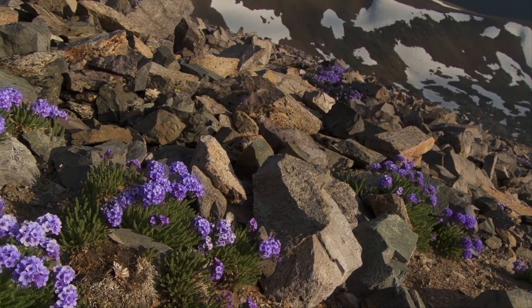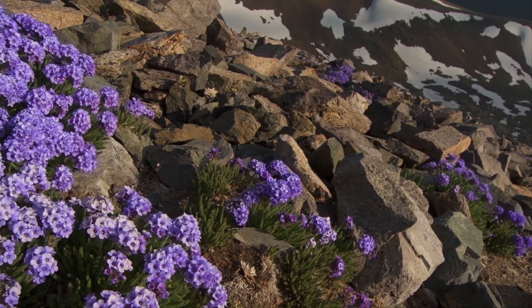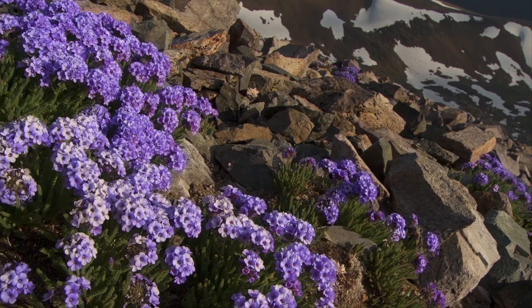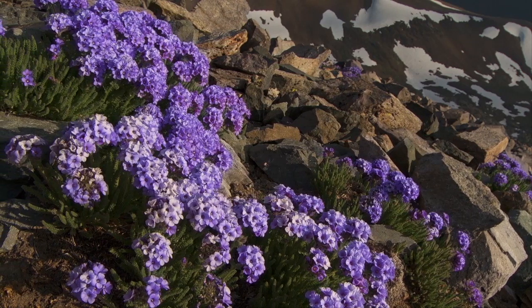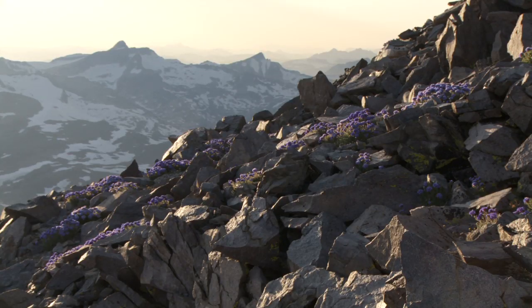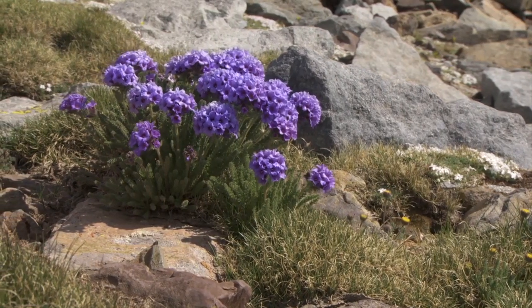One of the showiest flowers that we have up here is the Sky Pilot. It's bright purple-blue — the color is really hard to describe, actually. You'll be walking up these slopes and you'll just think, oh my gosh, it's all rock. And then you get up a little closer and you start seeing this brilliant blue-purple color everywhere.